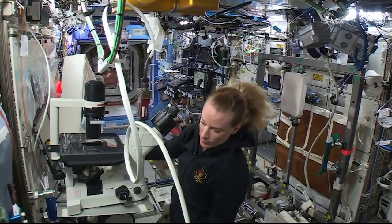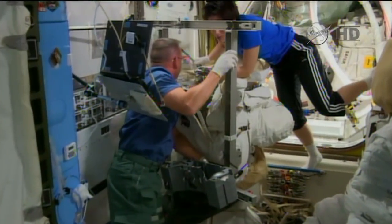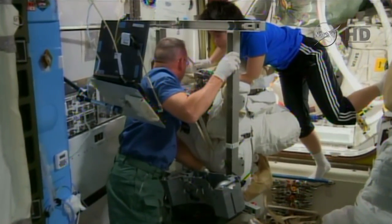Who's more organized, the men or the women? The women. I would have to say it's the women — it's just like at home. I knew that.